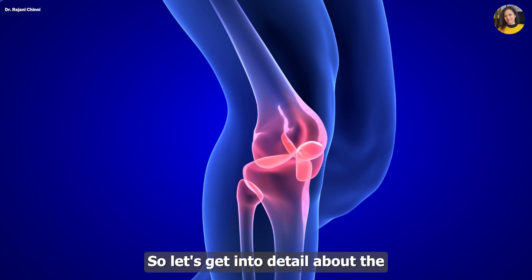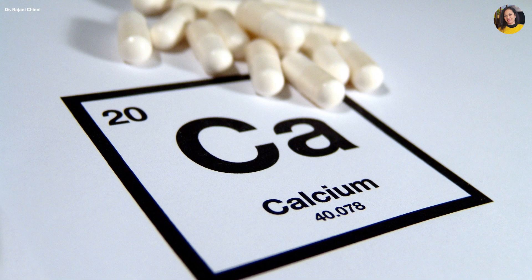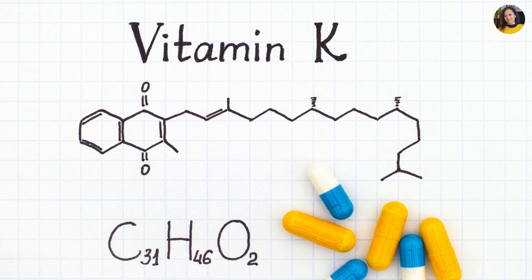So let's get into detail about the four important bone health supporting nutritional supplements. They are: calcium, vitamin D3, vitamin K, and magnesium.